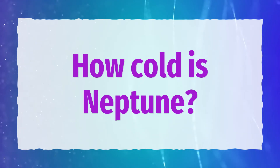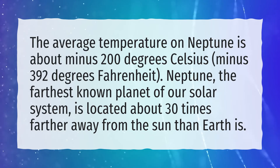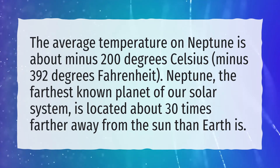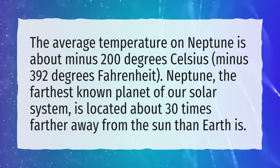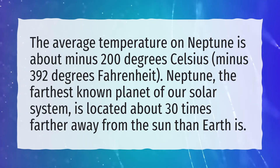How cold is Neptune? The average temperature on Neptune is about minus 200 degrees Celsius, minus 392 degrees Fahrenheit. Neptune, the farthest known planet of our solar system, is located about 30 times farther away from the Sun than Earth is.